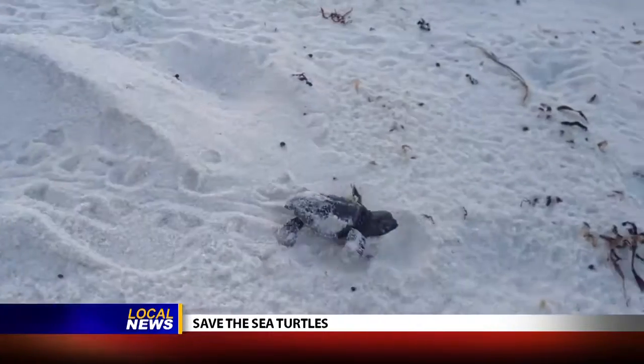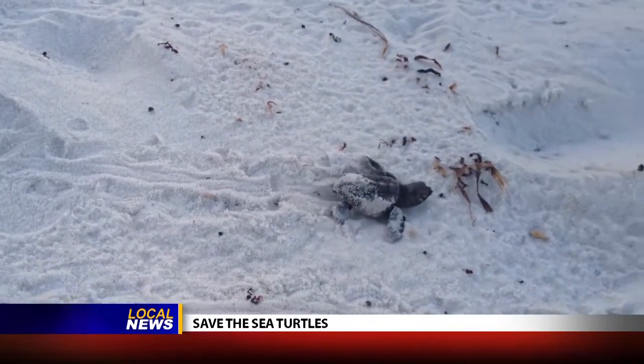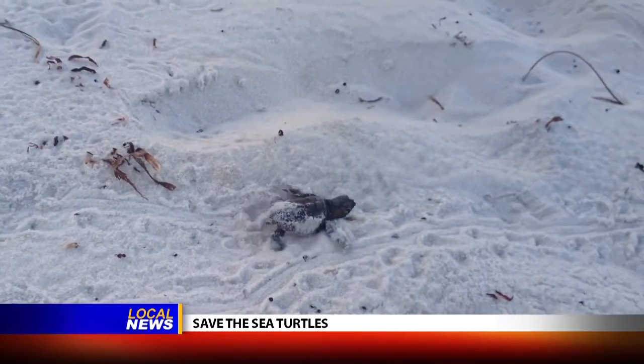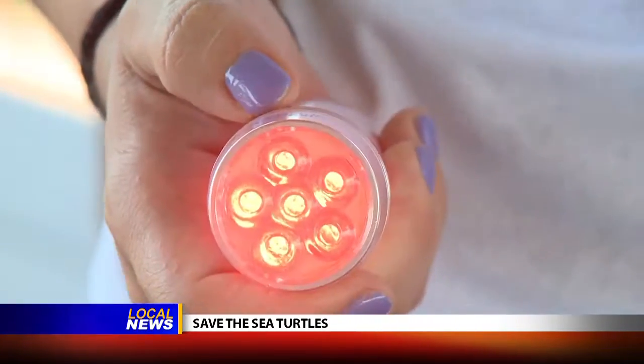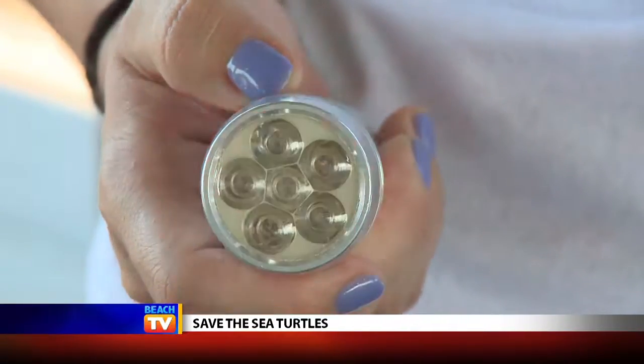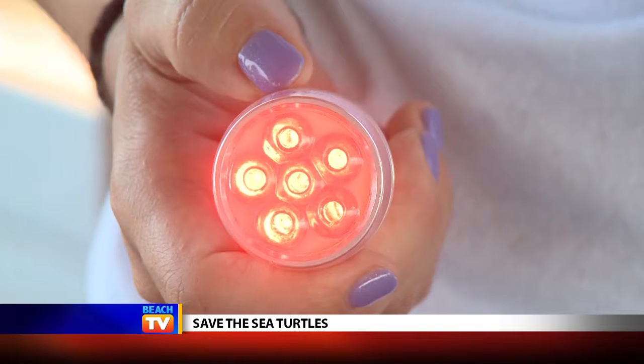They have to crawl over these things, or the hatchlings get stuck in them and then they're just prey to everything that's out there. Keep all artificial lighting off as much as you can. If you happen to be on the beach at night, we would like for you to use a red-emitting flashlight. You can also get a sticker for your existing flashlight or cell phone.